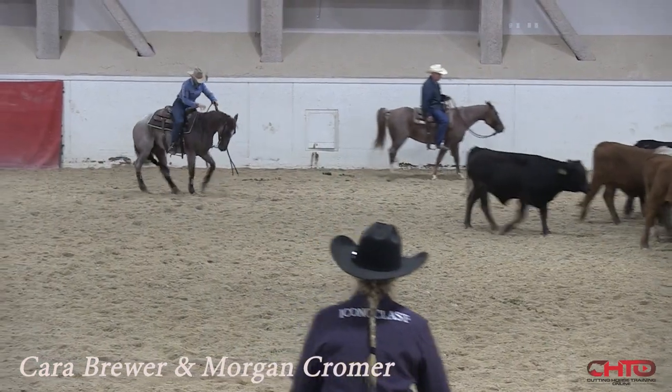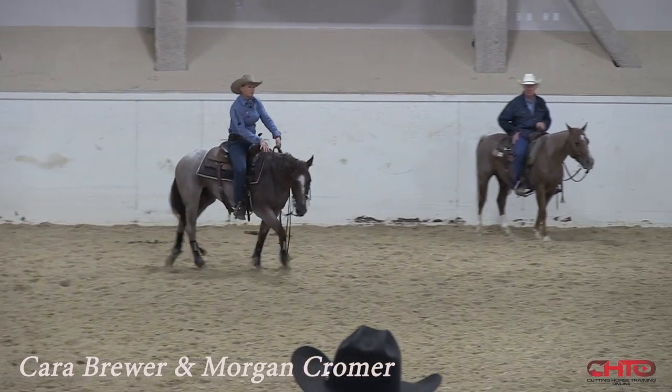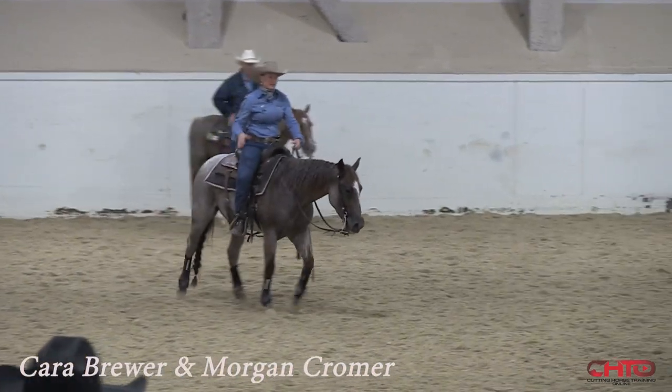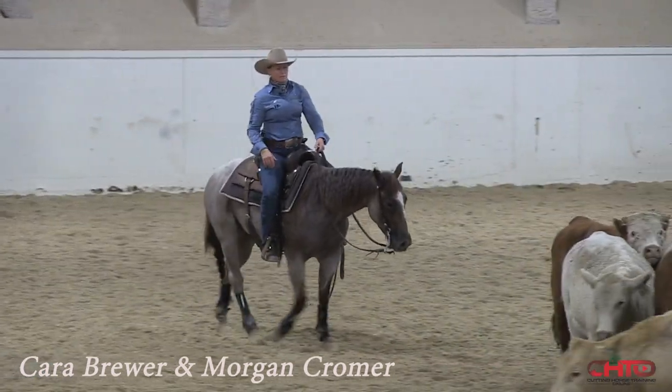There's a spot in this horse that I think he feels too. He's comfortable if you let him stay right there, and the minute I try to speed that front end up, he gets a little bit worrisome and he kind of releases a little bit.